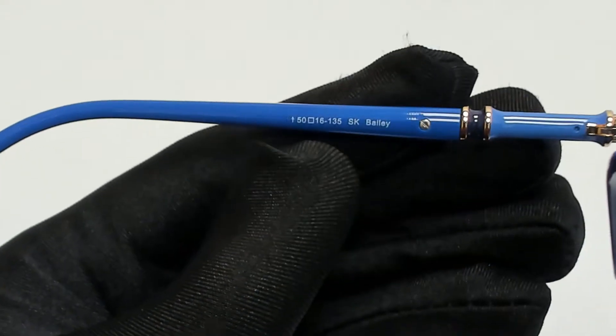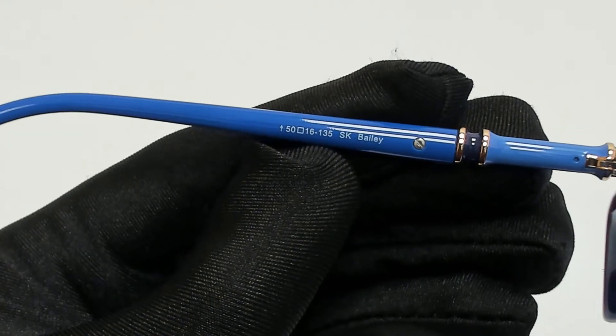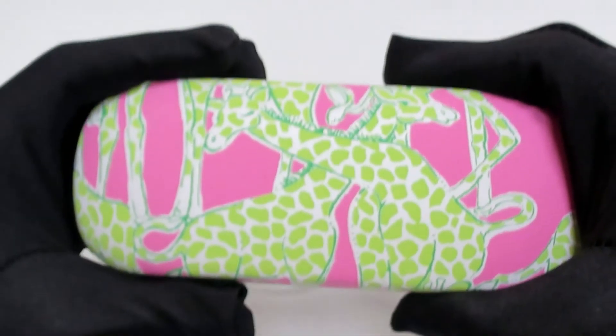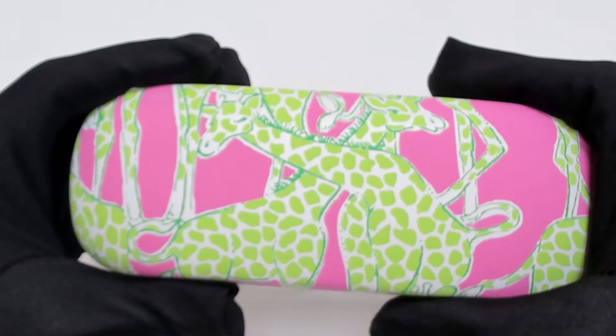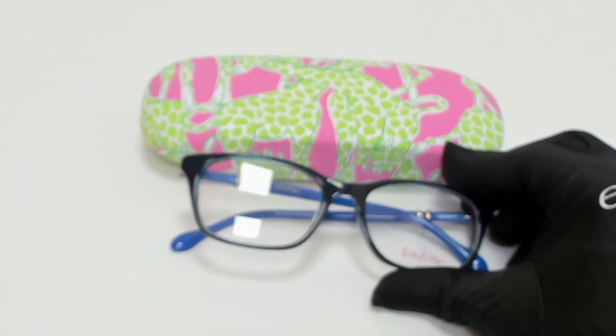50 is for the lenses, 16 is for its bridge, and 135 is for its temple. The glasses come with a case which color and style may vary. Thank you for watching, and have a joyful day.